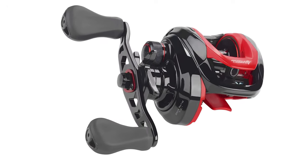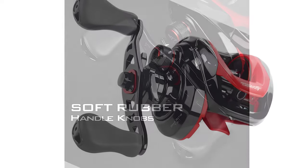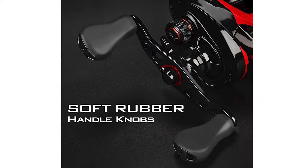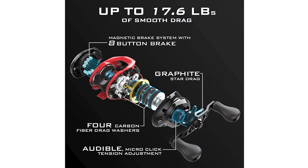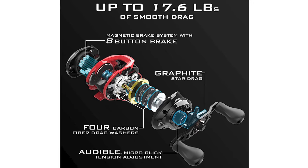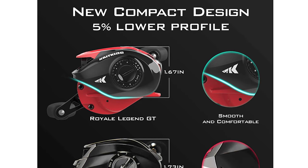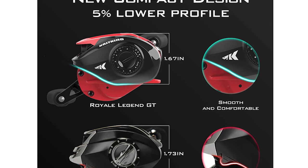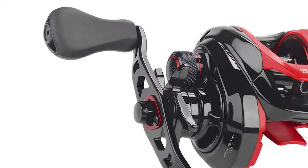7.2:1 gear ratio, 5+1 stainless steel shielded ball bearings plus instant stop anti-reverse, durable precision machined hardened aluminum main gears, CNC anodized aluminum spool with power launch — all offering the best baitcasting reel value. The corrosion-resistant components of a Cast King reel will give you hours on end of fish-fighting performance. It could be used for freshwater or saltwater fishing.